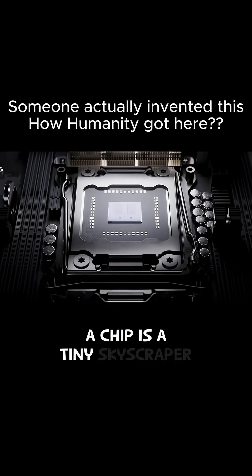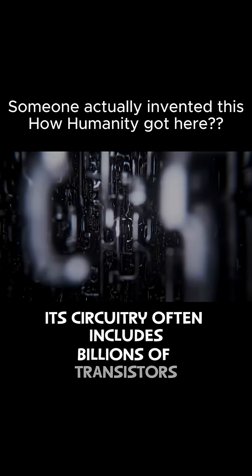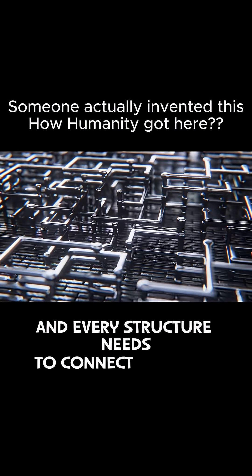A chip is a tiny skyscraper. Its circuitry often includes billions of transistors and stretches through more than 100 layers, and every structure needs to connect perfectly.